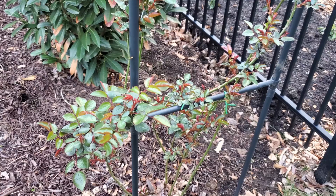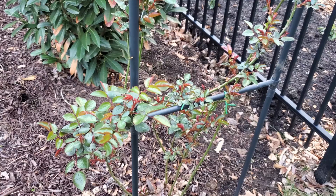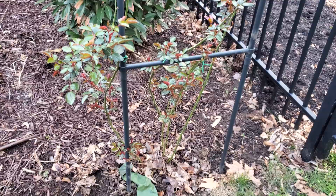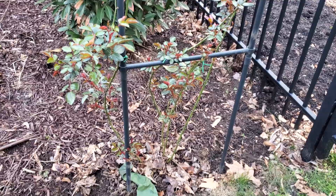I have another David Austin bare root rose to plant, hopefully today if we have time. It basically just comes as a pile of sticks with some roots on it. You soak it in water and plant it in the ground. This is year two and it's already grown pretty high.